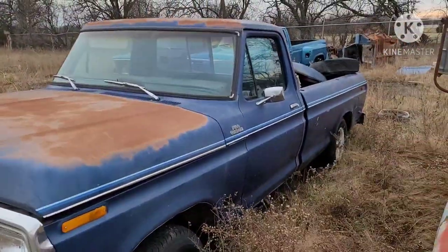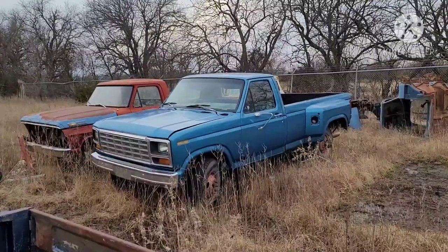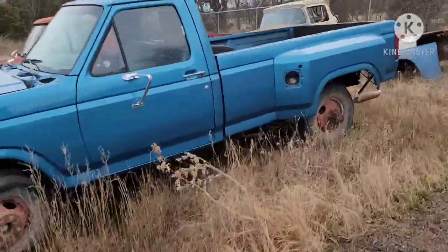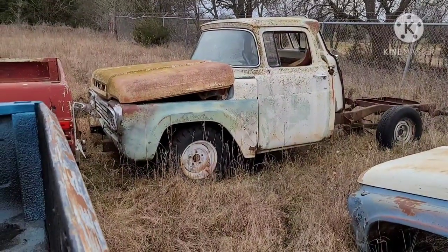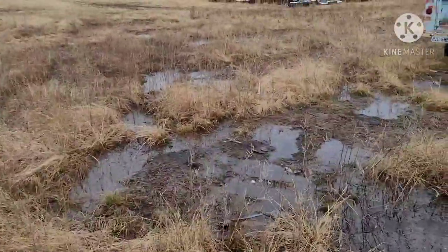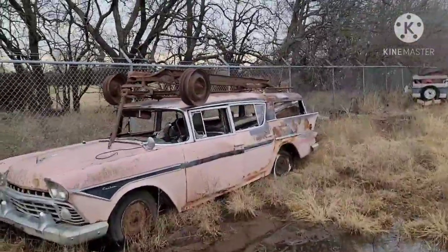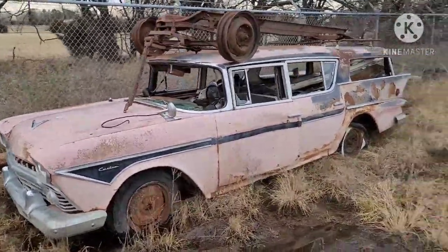This truck here is '79 — pretty clean truck. And then another early '70s Ford back here — this one is a '59, it looks like. Pretty puddled out here so I gotta watch where I'm going. Pink Rambler, '58 or '59 — this came from Wenslow's in McPherson.